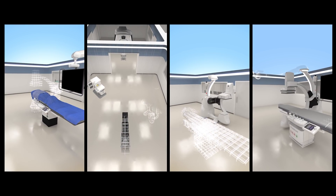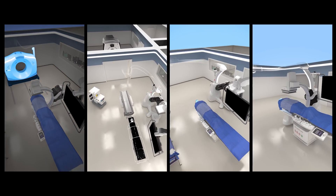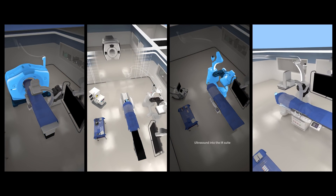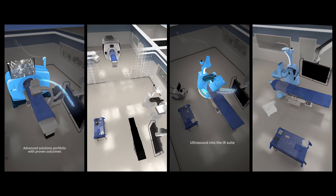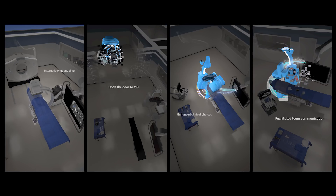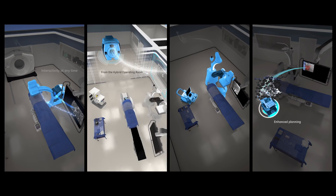As customers are pushing the boundaries of minimally invasive care, they realize that the ability to treat patients is not dependent on one modality, but they would like to leverage the strength of other modalities within the interventional room. And that's what Interact is all about — combining the capabilities and unique benefits of different modalities within one suite.